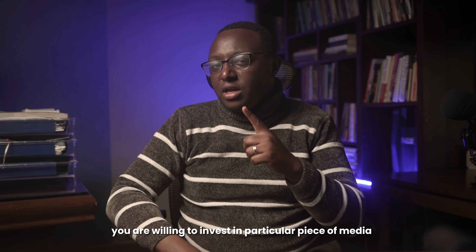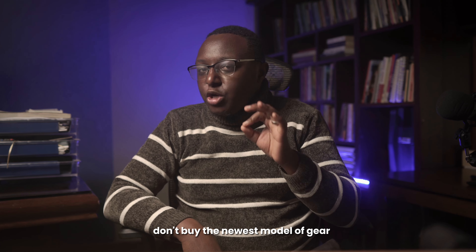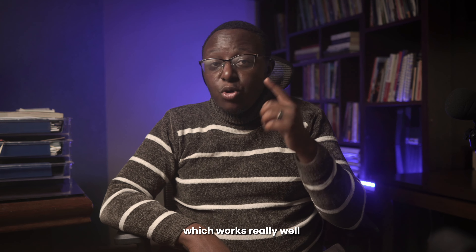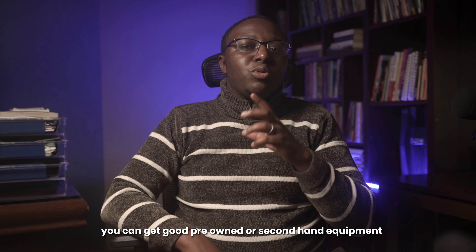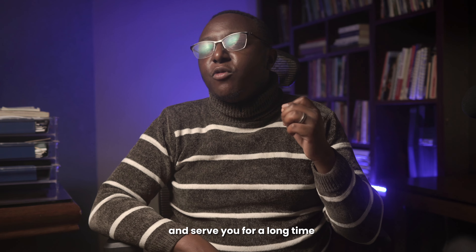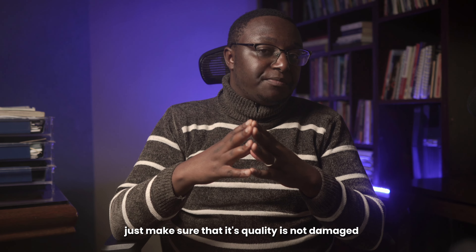Know how much you are willing to invest in a particular piece of gear. If you are starting out, I recommend: don't buy the newest model because it will be expensive. Buy gear that is three years older — it works really well but is also affordable. You can also get good pre-owned or second-hand equipment at a fraction of the price that will serve you for a long time, just make sure its quality is not damaged.